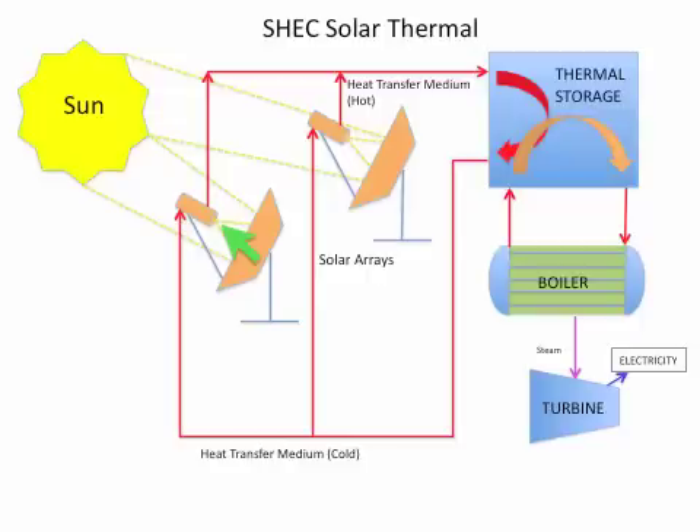To use the heat generated in each solar receiver, a fluid is pumped into each receiver where it is heated to the desired temperature. This heated fluid then flows out of each receiver in parallel to other receivers.